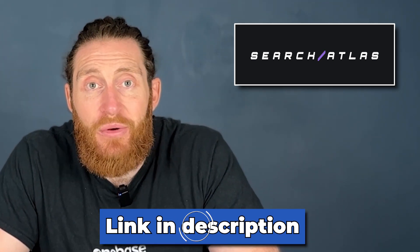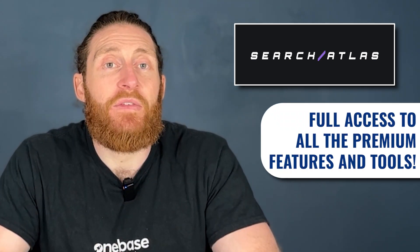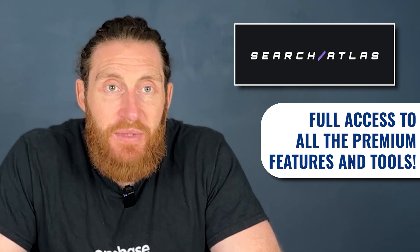So if you notice gaps in your backlink profile compared to your competitors, it's time to ramp up your link-building efforts and get high-quality links from authoritative sources. And if you want to check out Search Atlas, there's a link in the description for a seven-day free trial — you'll get full access to all the premium features and tools during this period.